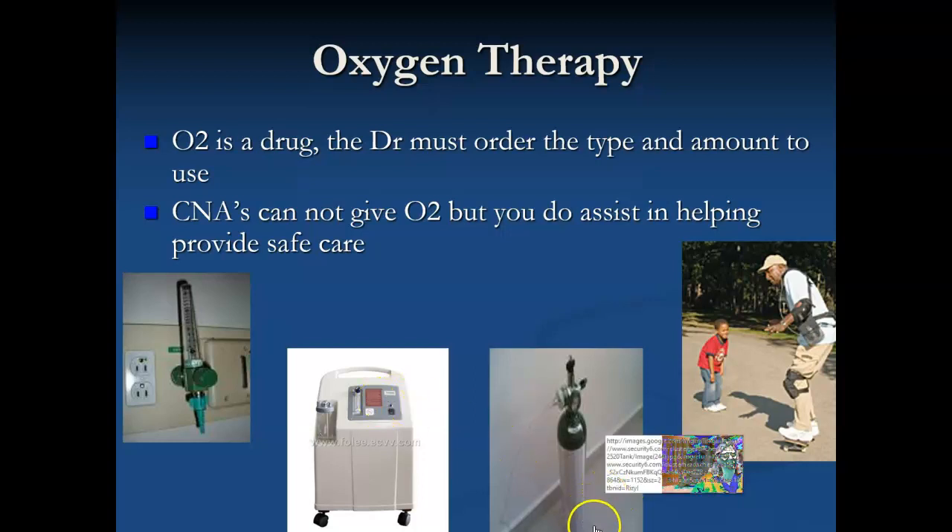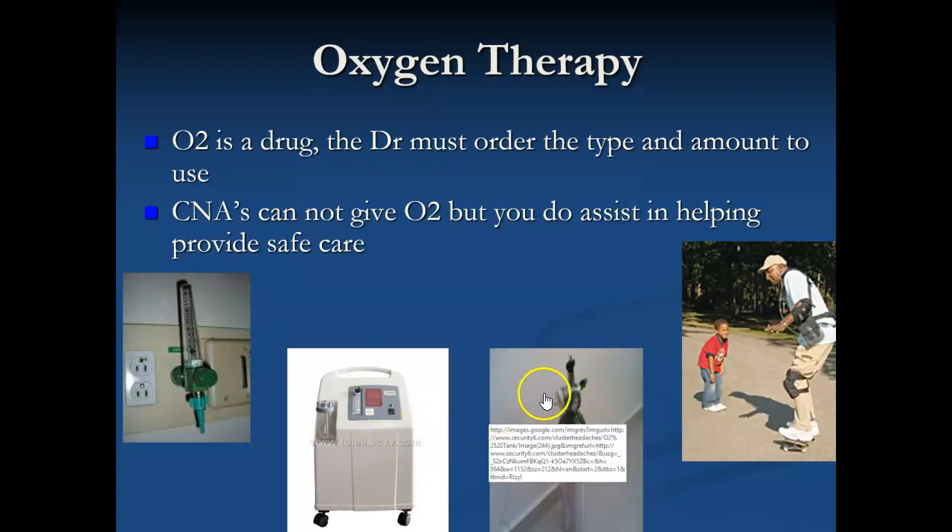This is a type of portable tank — so if our resident is going to be going to the activities room or going to physical therapy and they need oxygen still, this is a portable tank. It'll have a gauge on it as to how much oxygen is there. It would obviously not hold as much as the larger tank. The oxygen flow is usually adjusted with a dial here or a dial on top, depending on what the tank looks like.